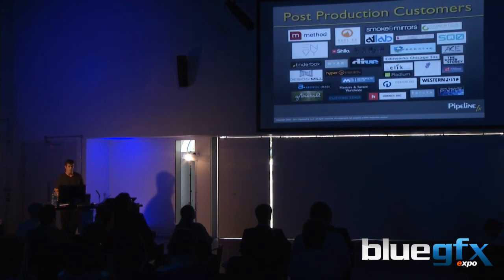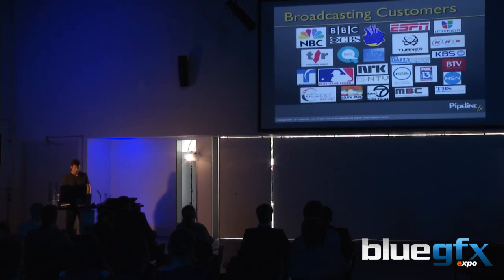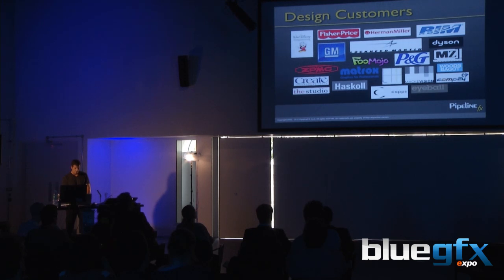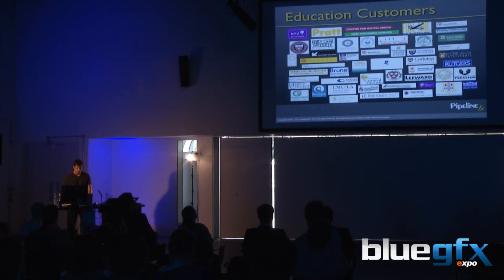Post-production customers include Smoke and Mirrors, Deluxe, Method studios, and EnvyPost. Broadcast customers include ESPN, Turner Broadcasting, Major League Baseball, the Dr. Phil show, and the Colbert Report — they all have graphics departments. Design accounts include Dyson, RIM (Blackberry), General Motors, and Disney Imagineering, which uses After Effects for theme park graphics. We also have over 200 universities, high schools, community colleges, and trade schools teaching digital media and rendering on Cube, plus some games customers.